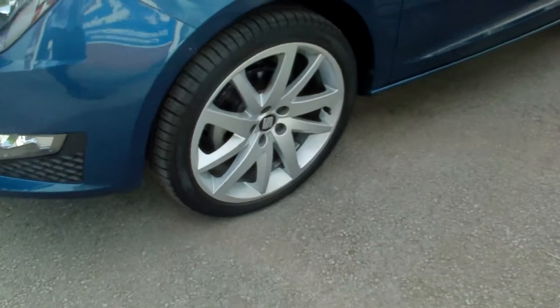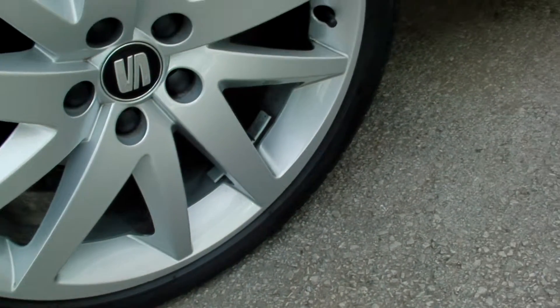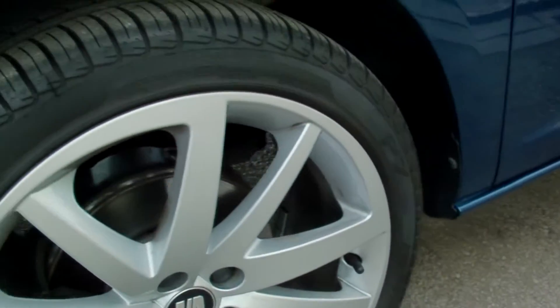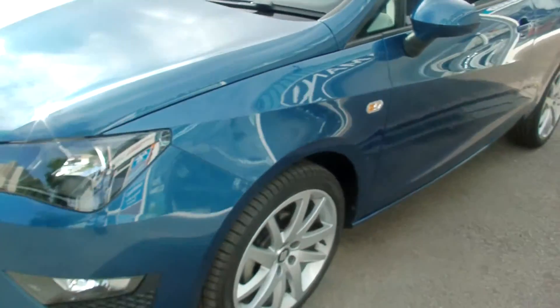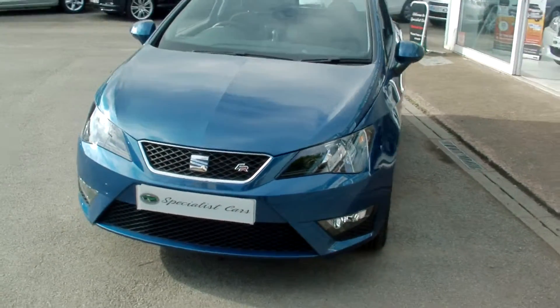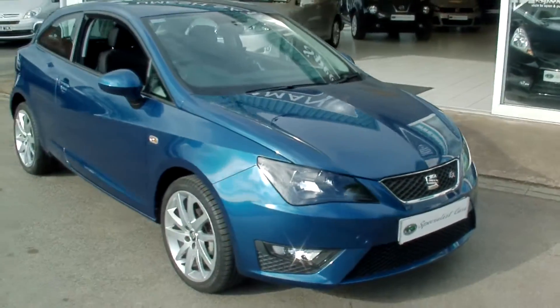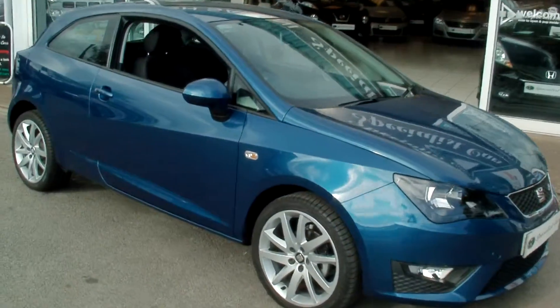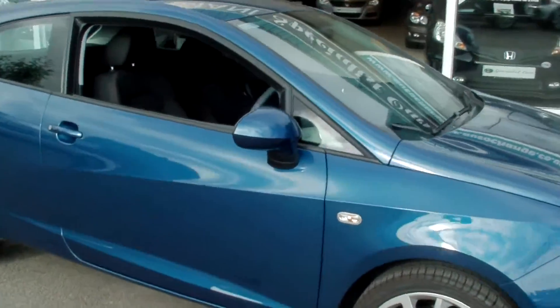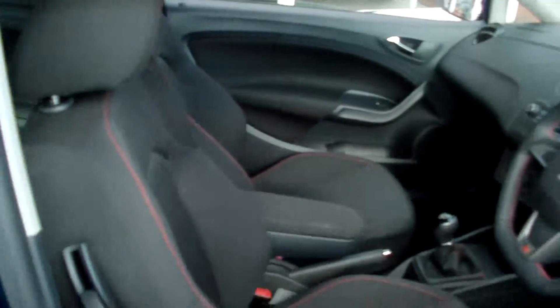Absolutely perfect all the way around. The wheels are as new, not a mark anywhere. The FR is the 105 brake horsepower, so quite a nippy little car.